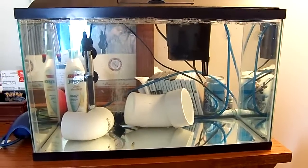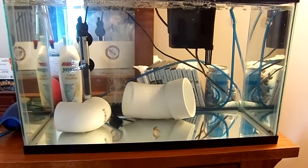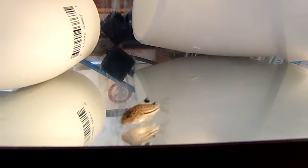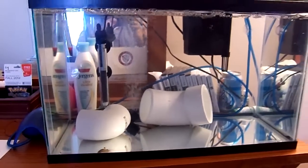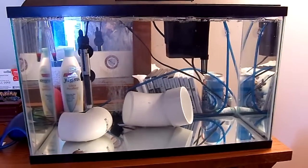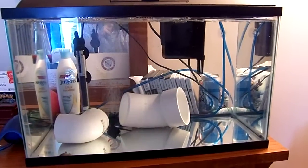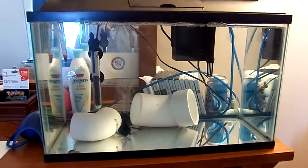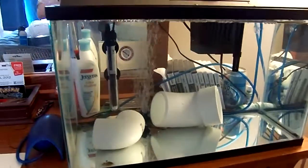I went to the fish store today, and as soon as I saw these little Julii cori cats, I knew those were the ones I wanted to pick, so I got six of them. They're still a little skittish — I just put them in here a little while ago. That took about an hour or so acclimating them, so hopefully they'll be happy in here.